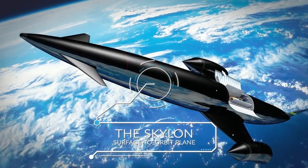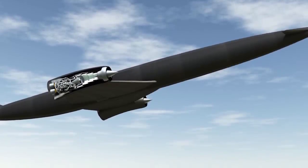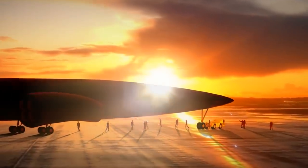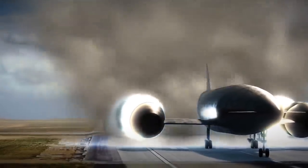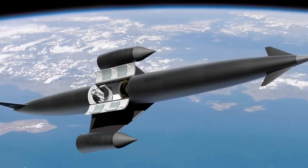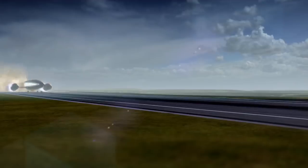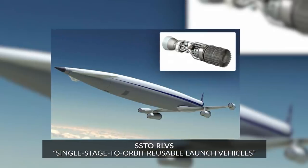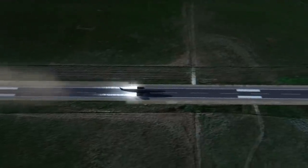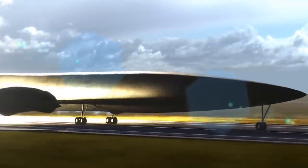The Skylon surface-to-orbit plane. Current spacecraft follow a now-recognizable format: massive thrusters are used for takeoff, which are then cast away, and smaller engines take their place as the ship reaches the lower gravity of the outer atmosphere. It works, but it's not very efficient, to say the least. This is why research has been turning towards SSTORLVs — Single Stage-to-Orbit Reusable Launch Vehicles — spacecraft that resemble typical aircraft more than the bulky shuttle design we've been using for so long.